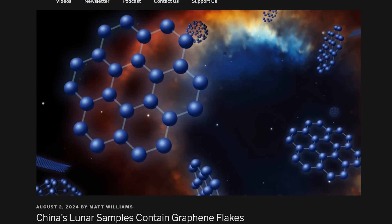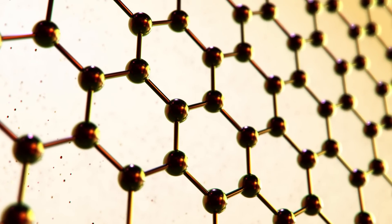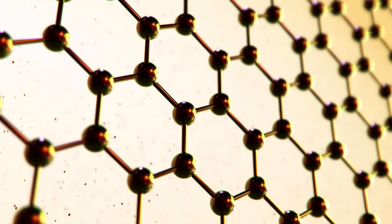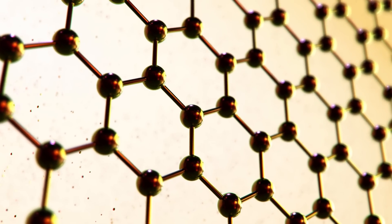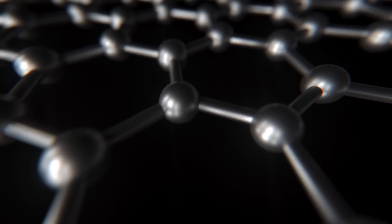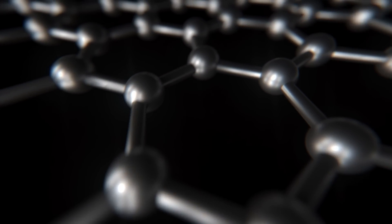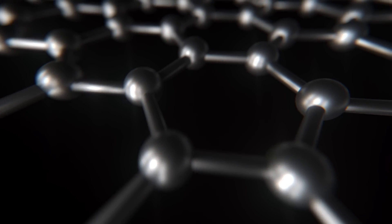China finds graphene in its lunar samples. Graphene is an amazing material, only discovered in 2004, consisting of carbon atoms in a hexagonal lattice. Since its discovery, researchers have found all kinds of novel uses — displays, medical devices, anti-corrosion coatings, and more. It's believed that graphene can form naturally in space, with maybe 2% of carbon atoms out there already arranged in graphene.